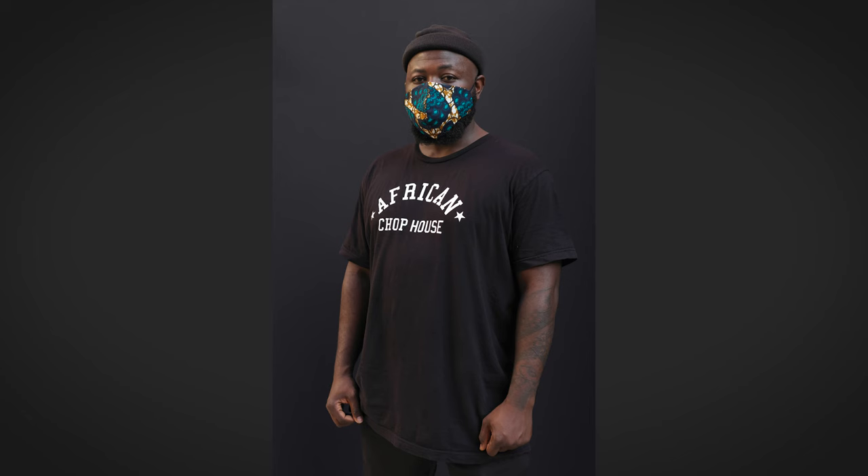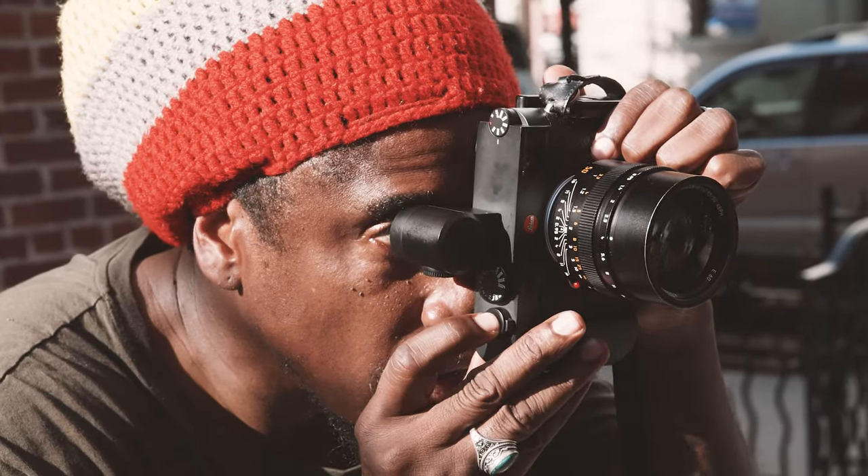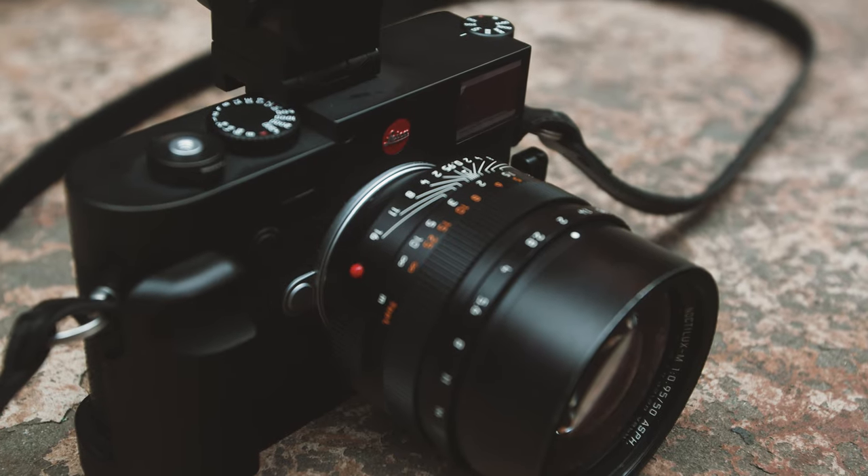Using the 10R I see more details in my shadows and I'm able to use that to create bigger prints. The megapixels really help to create that vision.